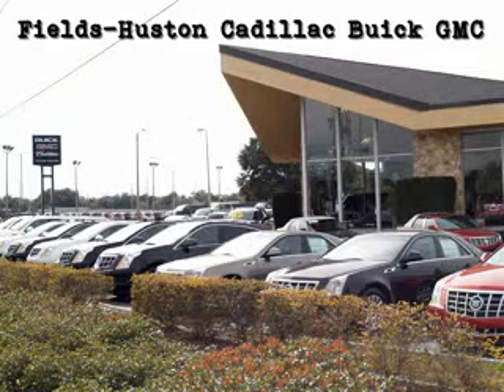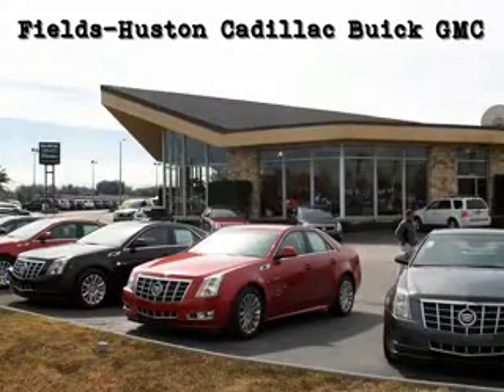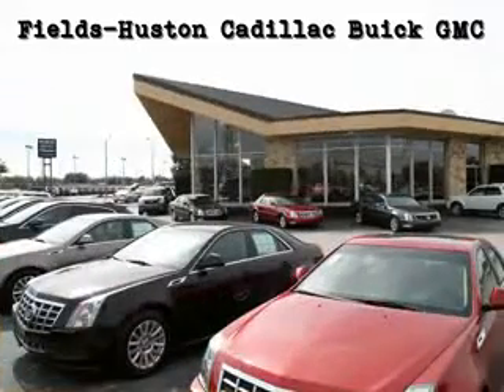Fields Houston Cadillac Buick & GMC, the people you know and trust, is a family-owned and operated car dealership that has been serving Florida for over a quarter of a century. As a premier Florida Cadillac Buick & GMC dealer, we sell and service new, certified pre-owned and used vehicles. We are proud to offer one of the largest selections in the Heartland area.